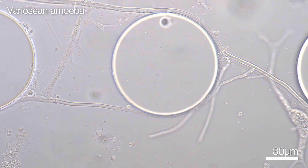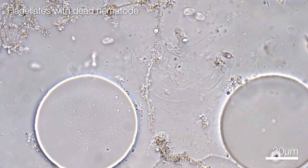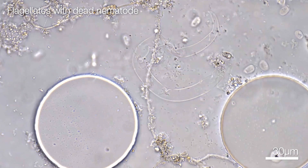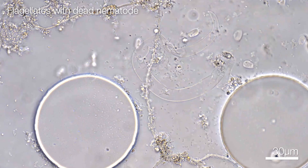But let's look at the soil itself. There's a wide variety of organisms like fungi, bacteria, protists, and metazoans.